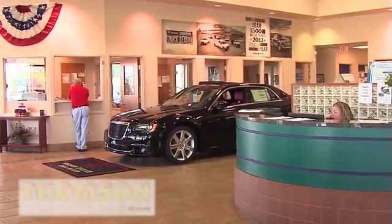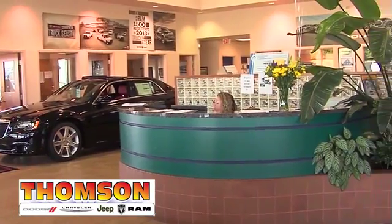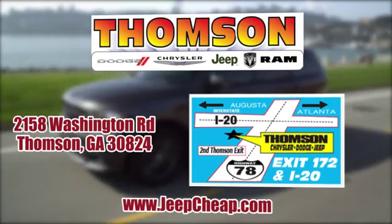Customer satisfaction is our highest priority at Thompson Chrysler Dodge Jeep Ram. We're easy to find on Washington Road in Thomson, Georgia, or at JeepCheep.com.